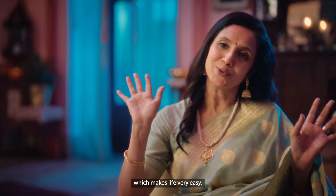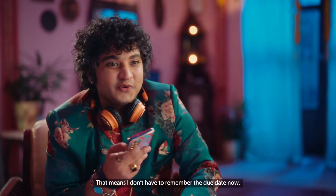Life becomes very easy — you don't have to remember due dates anymore. UPI AutoPay is a lifesaver.